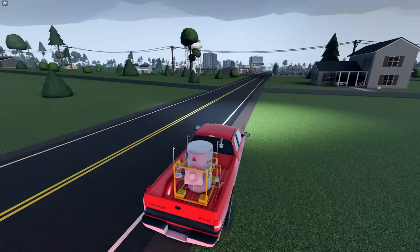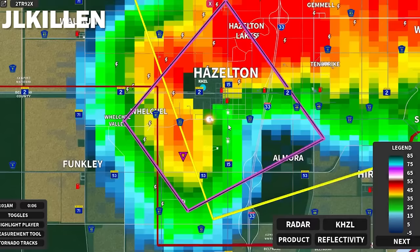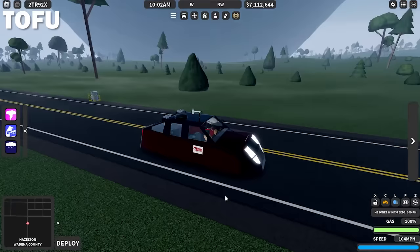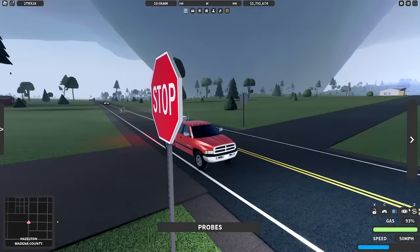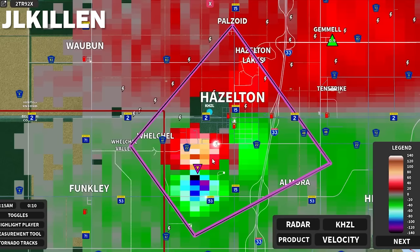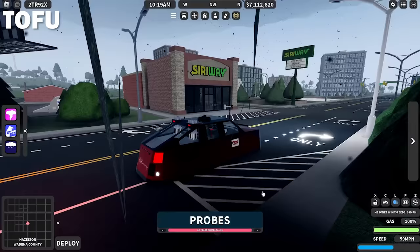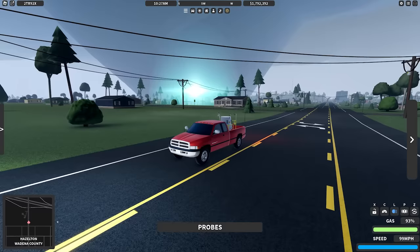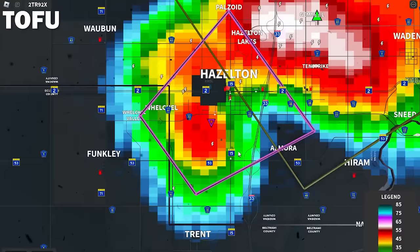I'm just outside of Hazleton — it is also a tornado emergency now. I just opened the outer wall and dropped another probe. Both the left and right edge are expanding, so it is coming towards me. This thing is a massive wedge. The velocity is easily over 200. Look at that debris ball — easily over 200 probably. Power flashes everywhere, trees are going down. This is insane. Look at that debris ball.